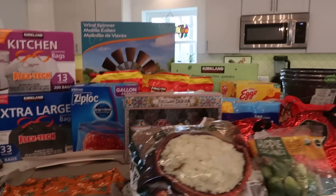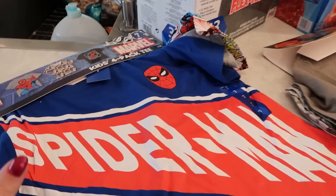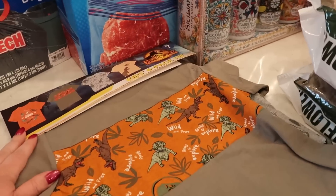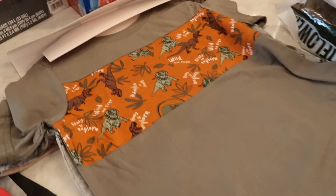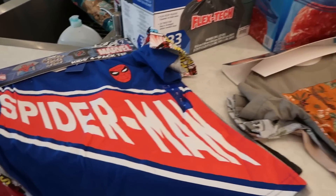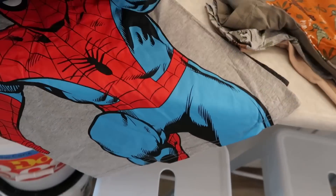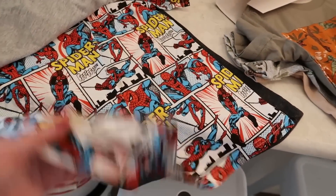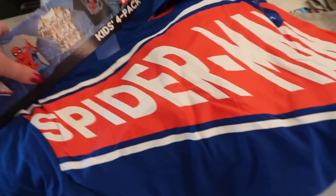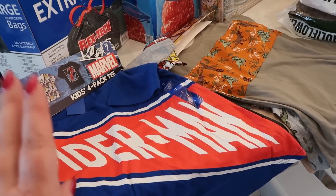Over here is my Costco haul. Now this pack of shirts was a really great deal. These are for my five-year-old and my eight-year-old — one of the dinosaur shirts has already been worn today. It was $14.99 for four shirts, so that's less than $5 a shirt. I got a size seven — that'll fit both of them. Then we got our Spider-Man shirts with Spider-Man on the back. Right around $30 for eight new T-shirts for two very busy boys.